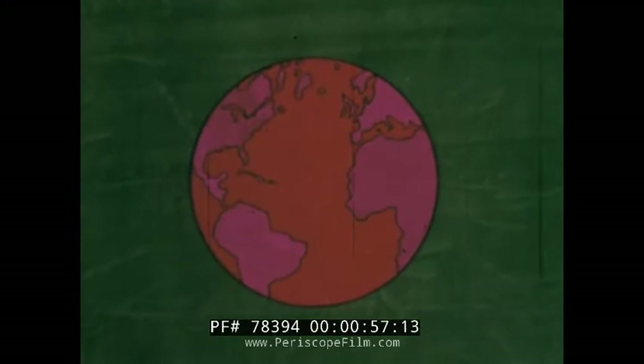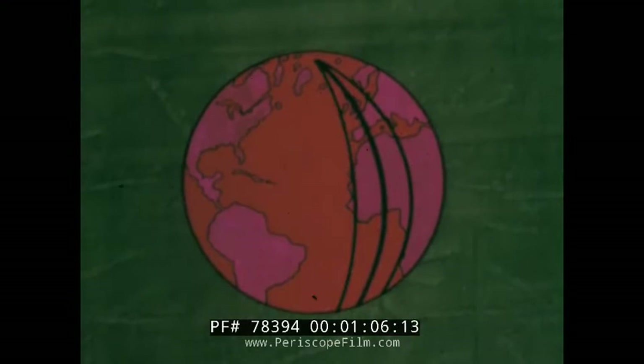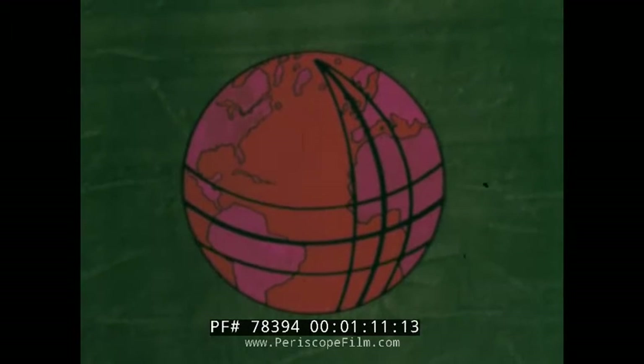Where are we, and where do we wish to go? On the Earth, any position is defined by two measurements: longitude — our angular distance east or west of Greenwich, England — and latitude, our angular distance north or south of the equator.